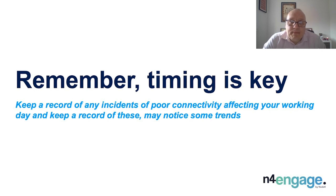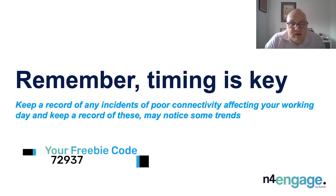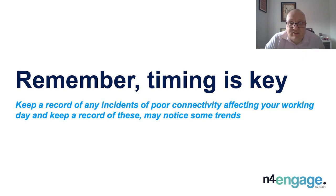Remember, timing is key. The performance of our broadband services can be affected by the time of day. The capacity of your connection does not decrease, but on contended or shared broadband services, more users in your local area will create more traffic congestion. This can also happen at weekends when more users are at home accessing bandwidth-hungry applications. In a pre-COVID world, studies showed a steady increase of internet traffic during the day, starting to rise from around 4pm with a peak at 9pm. From March 2020, with people working from home and schools closed, ISPs reported a 112% increase of internet usage during working hours. A good tip is to keep a record of any incidents of poor connectivity that affect your working day — do this over a week or two and you might start to notice some trends.